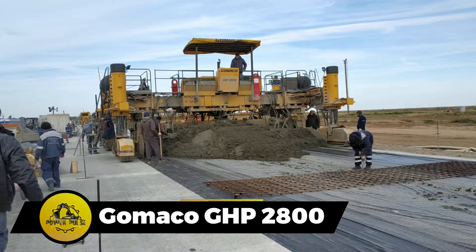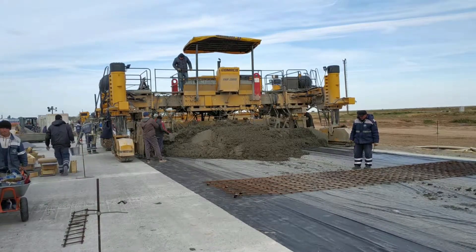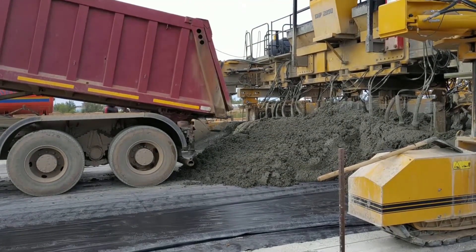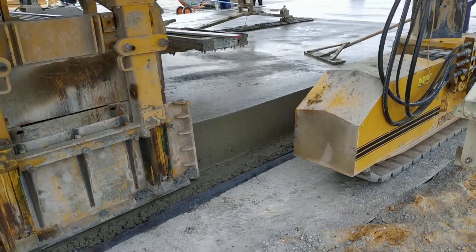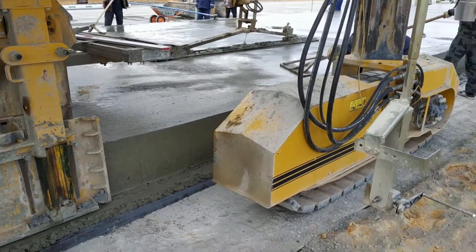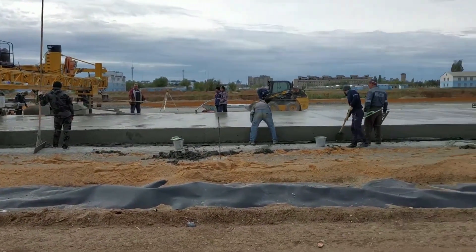Gomeco's concrete pavers, exemplified by the GHP 2800, played a pivotal role in expanding Charlotte Douglas International Airport. These pavers, available in various versions with different paving widths, are known for their ability to rotate around their axis. Additionally, the IDBI system allows for the automatic insertion of dowel bars, enhancing the efficiency of finishing concrete slabs. The versatility and features of Gomeco pavers make them valuable assets in infrastructure projects.